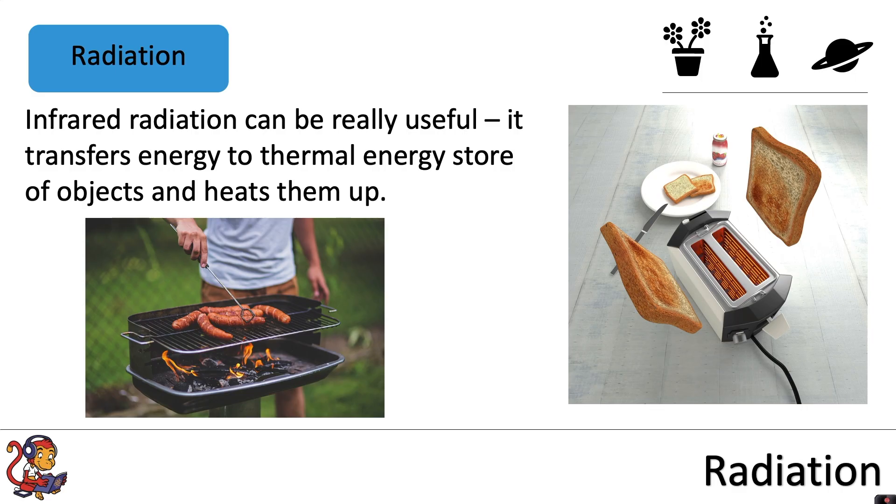Another example is the toaster. The metal within the toaster is glowing and emitting infrared radiation that is absorbed by the bread and turns the bread into toast.